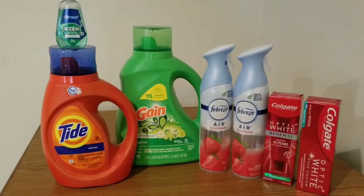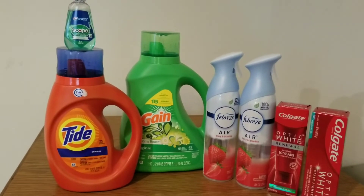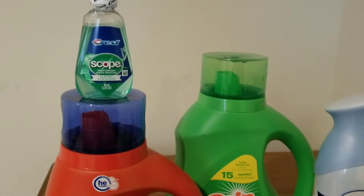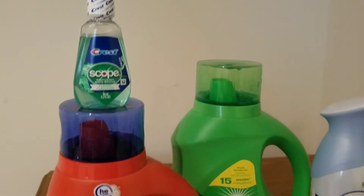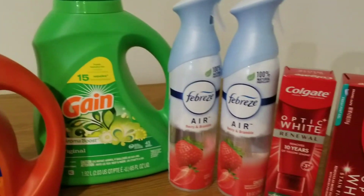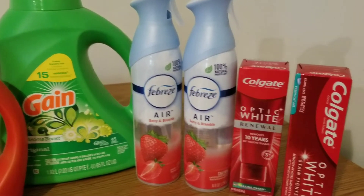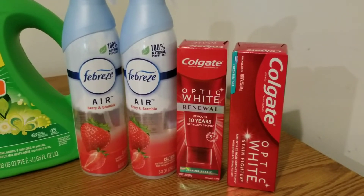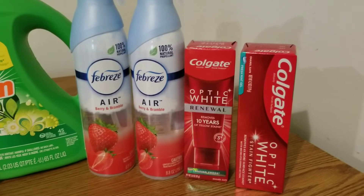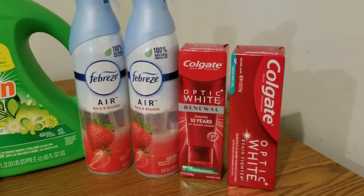This is my second and final Dollar General haul for today. I spent $10 before tax and I saved $20. Again, we had the dollar off for the Scope, the $2 for the Tide, the $2 for the Gain, and we had $3 back when we bought two Febreze products. And then I also got some more of this toothpaste — there was a $3 coupon for the Optic White and a $1 coupon for the other Optic White.